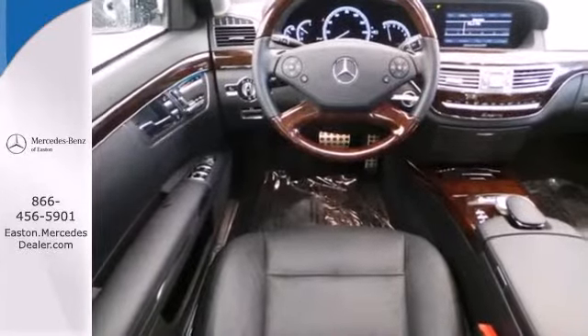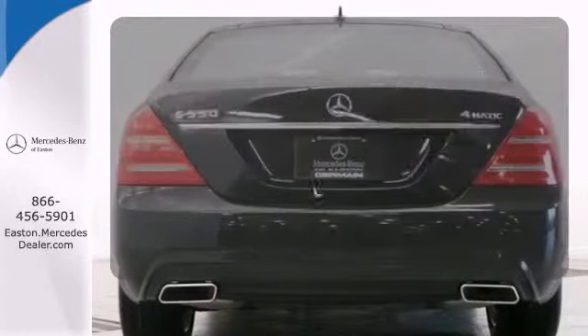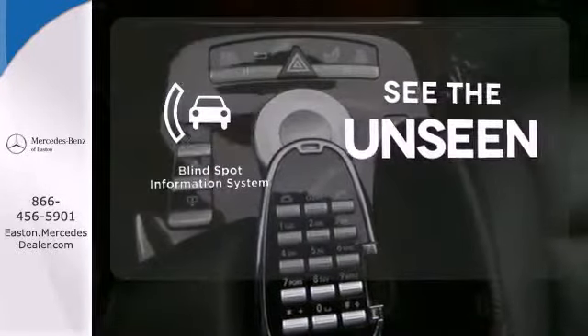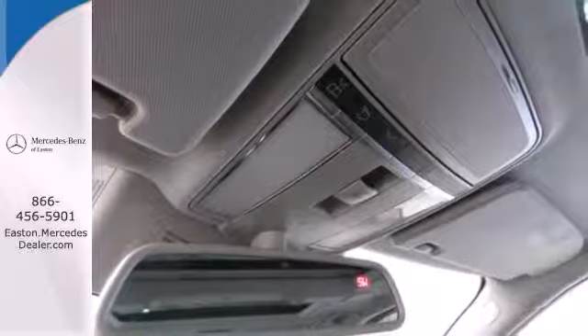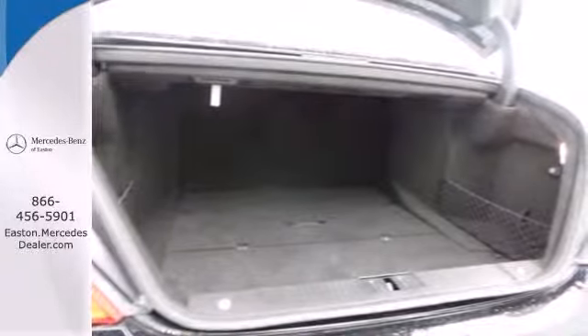Hindsight is 20/20 with the backup camera. Wrap yourself in the comfort of heated seats. Negotiating traffic has never been easier thanks to the blind spot indicator. For 2011, the flagship S-Class features a strikingly unique blend of comfort, style, refinement, and the greatest array of high-tech instruments you'll find anywhere.